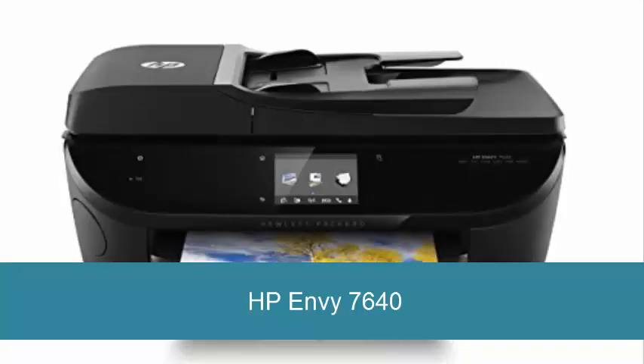HP Envy 7640 — start printing quickly with easy setup. The Envy 7640 can print, copy, fax, and scan. It can print from a scan to a USB thumb drive or SD memory card.